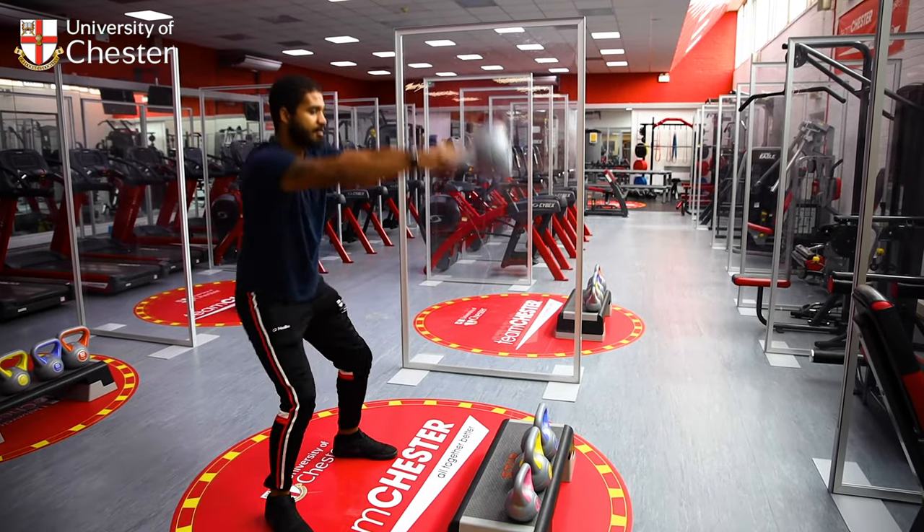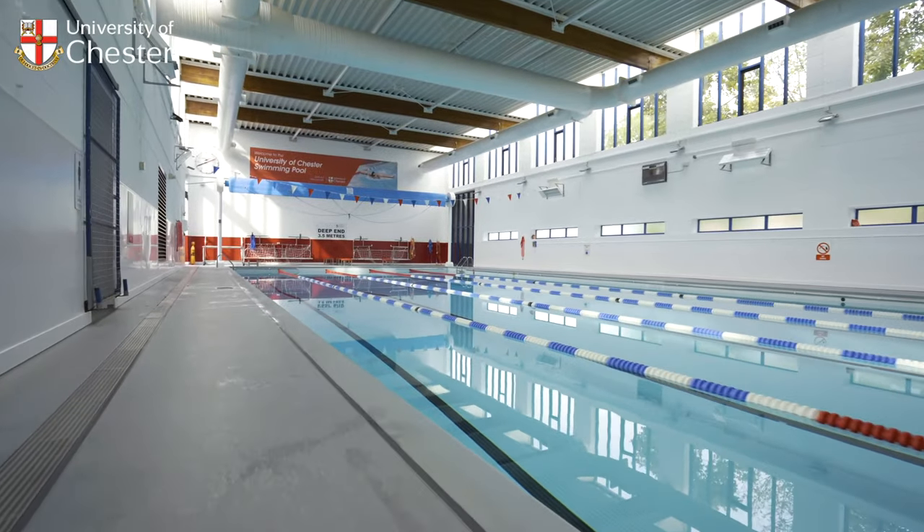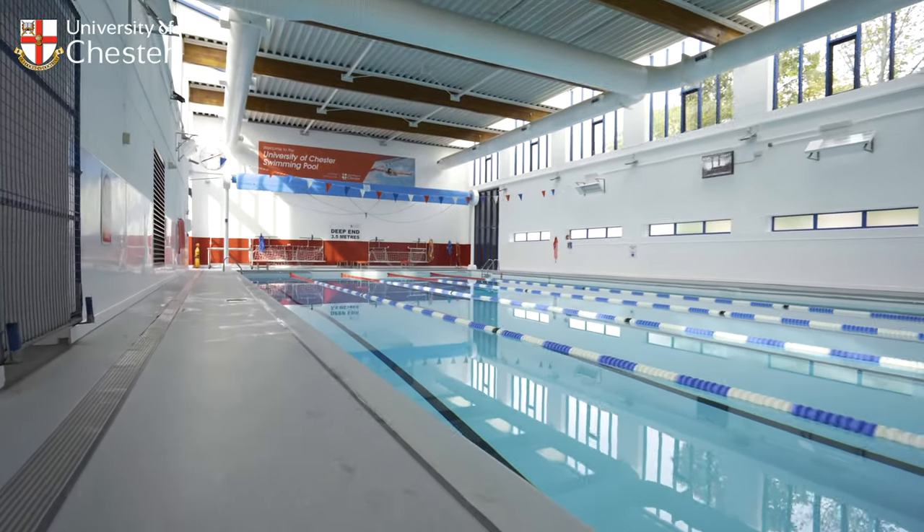The Fitness Suite has over 100 pieces of equipment and is also where you'll find our 25 metre swimming pool, spin studio and dance studio.